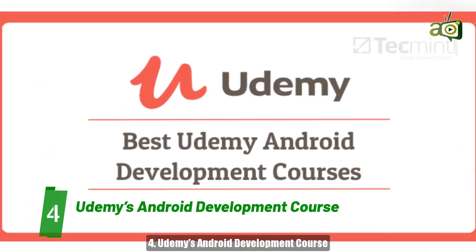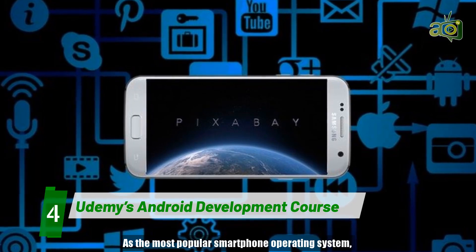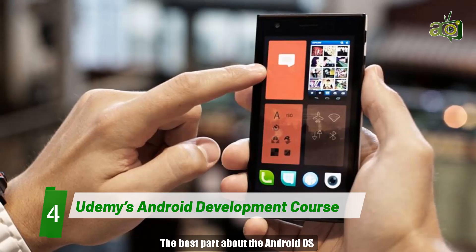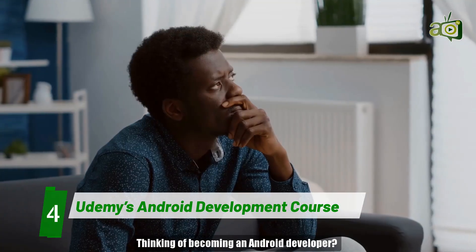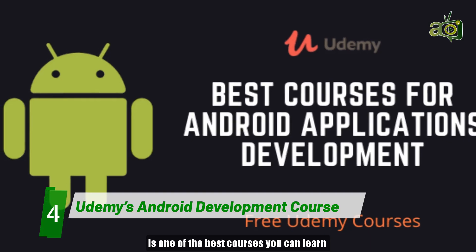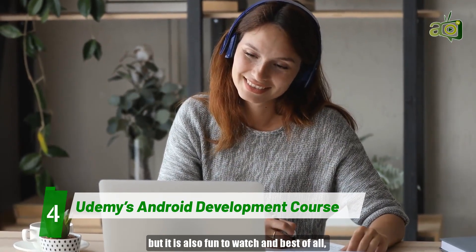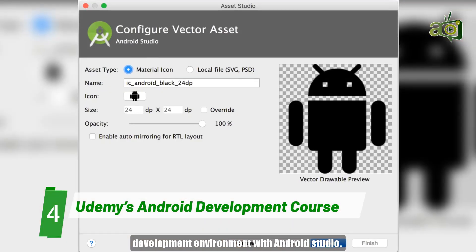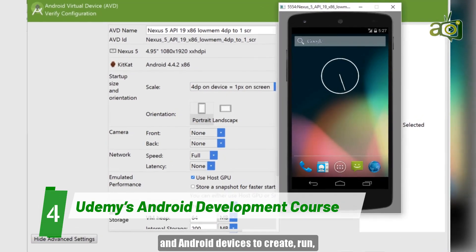Number 4: Udemy's Android Development Course. 2021 is the best time to jump in and learn Android development. As the most popular smartphone operating system, Android developers are always in demand. The best part about the Android OS is that developers have a lot of freedom in terms of what they can develop. Udemy's Android Development From Scratch course is one of the best courses you can learn Android development from online. Not only is it comprehensive learning, but it is also fun to watch, and best of all, free. The course is extremely hands-on. Students will learn how to set up their own development environment with Android Studio, and how to use both emulators and Android devices to create, run, and debug applications.